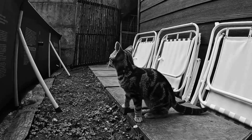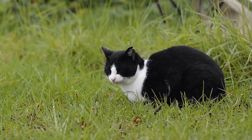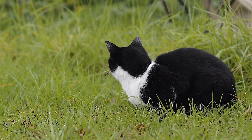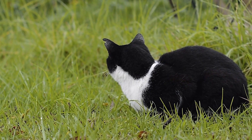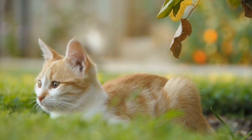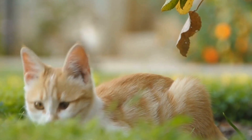Cats, much like humans, exhibit preferences for using a particular paw. However, unlike humans where dominance is often associated with a single side, cats are known to be more ambidextrous. Research has shown that cats do not have a strong preference for using one paw over the other in most daily activities.